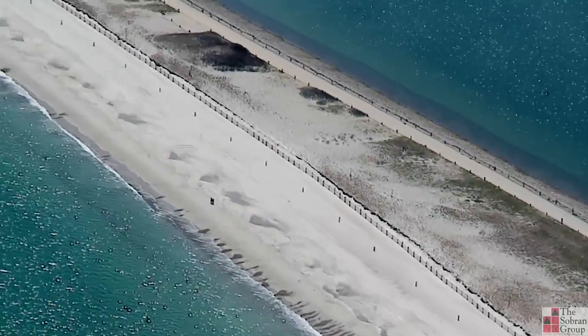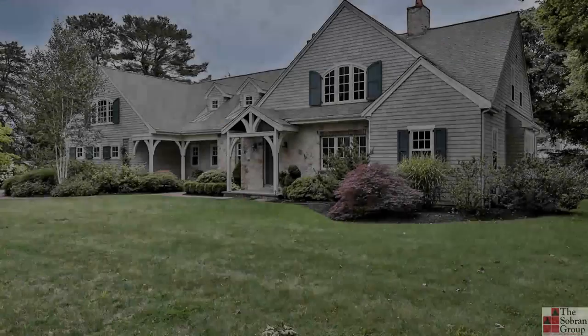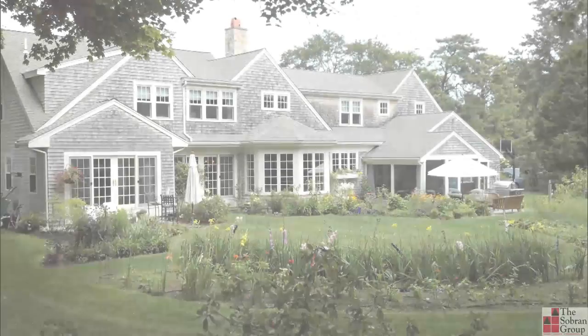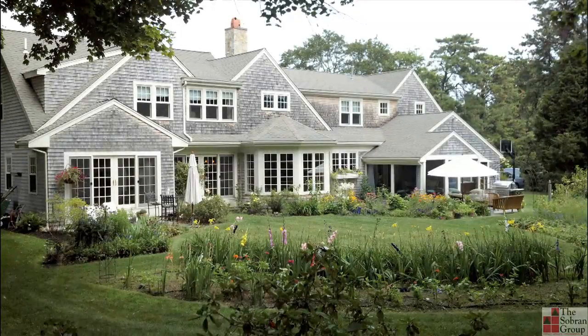Powder Point is one of the most exclusive parts of Duxbury, and at the end of which is one of the longest uncovered wooden bridges in the world, stretching nearly a half mile across the famous Big Beach, which boasts nearly six miles of untainted sand and dunes.